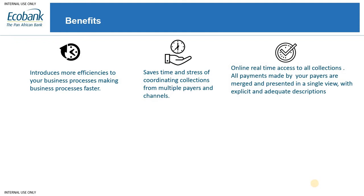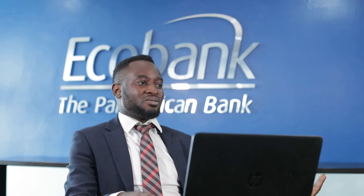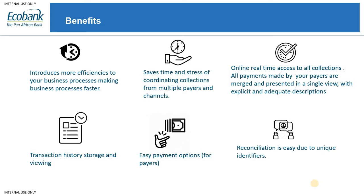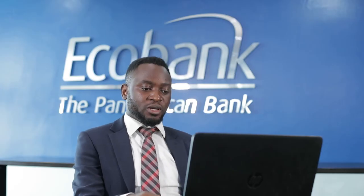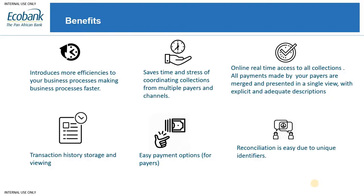Another benefit is online real-time access to your transactions. The reports portal stores your transaction logs, so six months down the line if you need to do an audit, you can revert to the portal and pull your transaction reports to reconcile your books. There is also an easy payment option because the product is available across multiple channels — branches, internet banking, and mobile apps — making it easy for your customers to pay you.